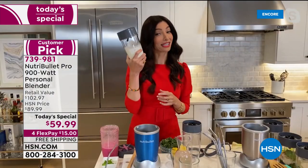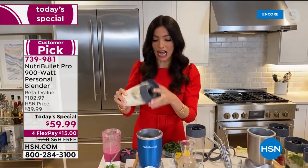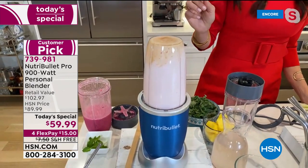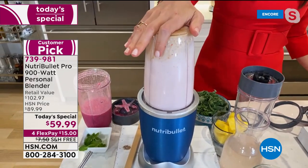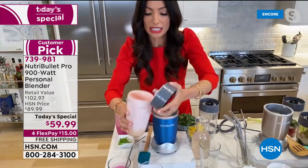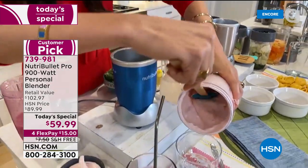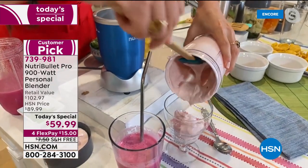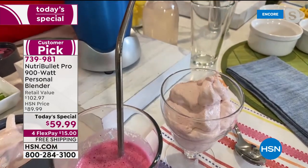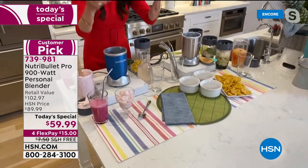We're going straight to dessert — just whipped cream, a little bit of strawberries, and some agave. We're going to make a strawberry mousse. In a matter of seconds, that's all it took. We just made a delicious mousse. Look at that texture and consistency. It's just strawberries, whipped cream, and a little bit of agave.